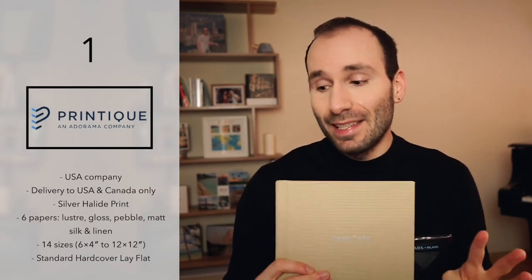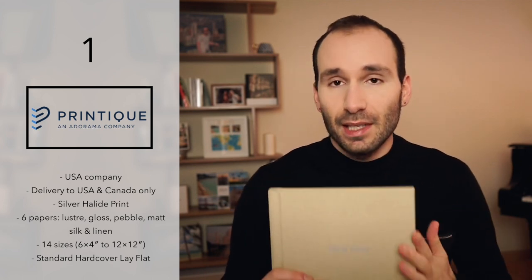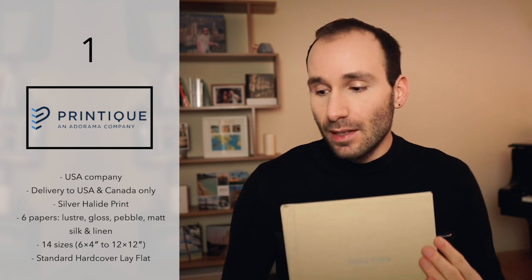The standard one comes in 14 sizes from 6x4 to 12x12 inches. It's printed using a silver halide printer and comes in six different paper types to choose from: silk, glossy, luster, pebble, matte, and linen. And of course all of these books are lay flat.